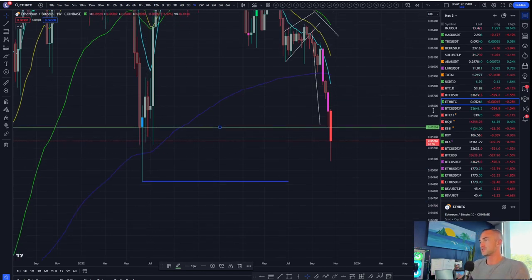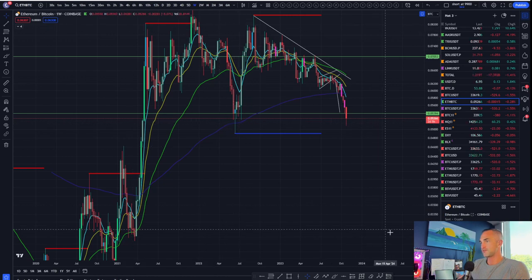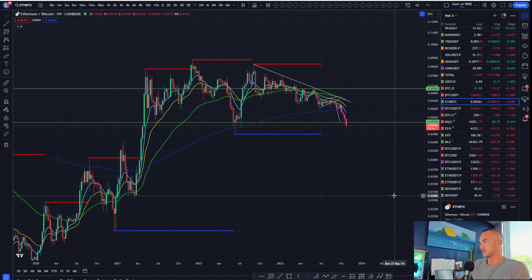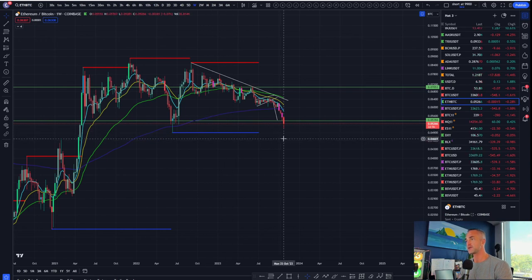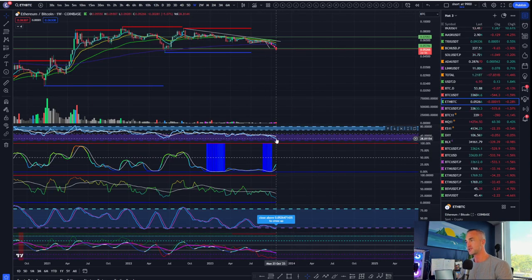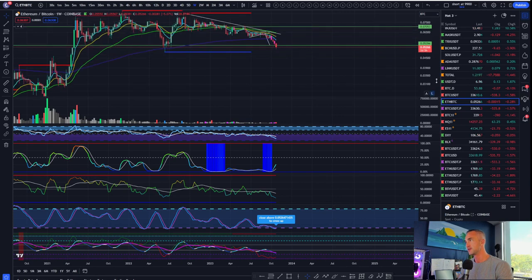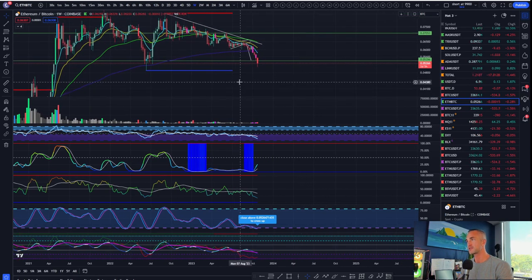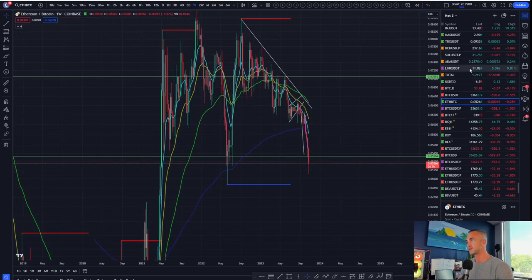If we do take out that middle wick, that would mean this is an M formation coming down to 0.3 Satoshis. So if we do get a big bounce on this one — volatility is still expanding — momentum will cross back up above 0.052 Satoshis. We are hanging on by a thread with two days left on this candle. So maybe altcoins run over the weekend.